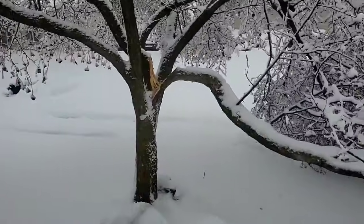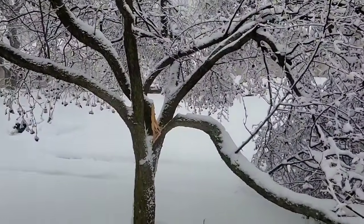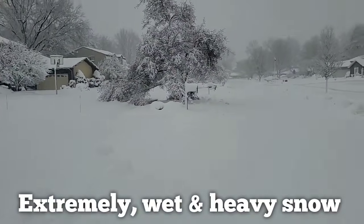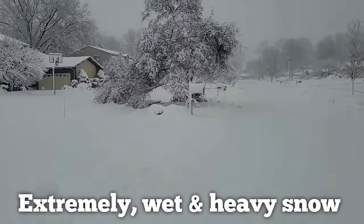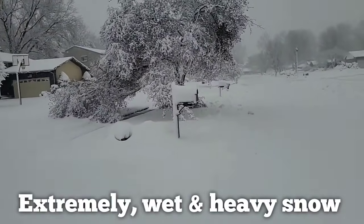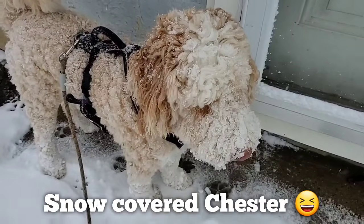Look at how heavy the snow is. This tree cracked right there — that's how heavy the snow was. Then look, there's another tree branch down because of the snow.